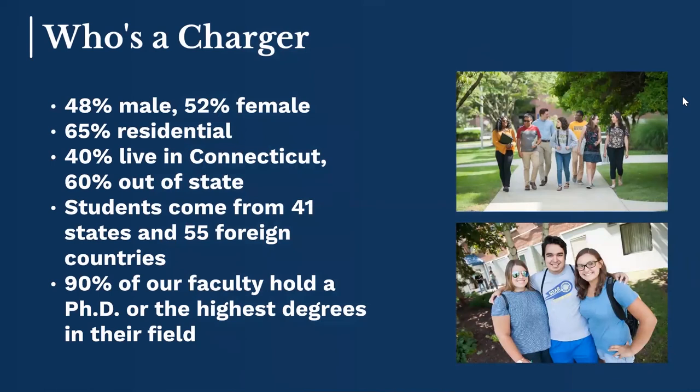We're the New Haven Chargers, and you'll catch a glimpse of our mascot, Charlie the Charger, a little bit later in today's presentation. About 40% of our students come from the state of Connecticut, but the majority come from outside of the state — from neighboring states like New York, New Jersey, and Massachusetts, as well as from across the country and around the globe, with over 41 different states and 55 foreign countries represented. Our faculty are a very important part of our community — more than 90% hold the terminal degree in their fields, and many have worked in the field for a number of years or perhaps still do, bringing that expertise right into the classroom.